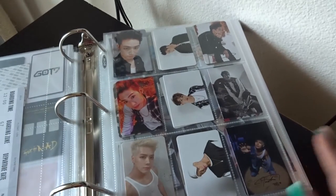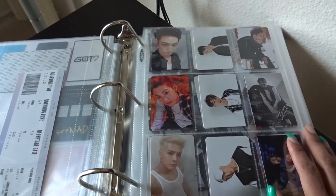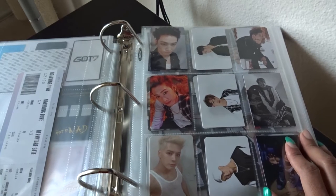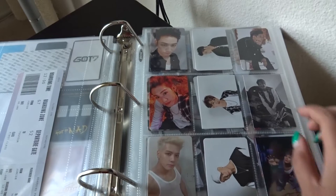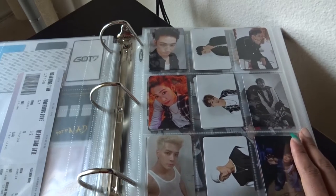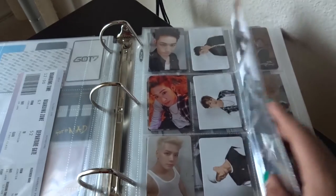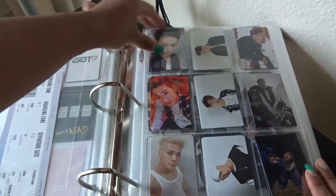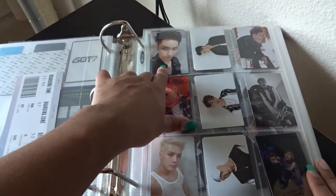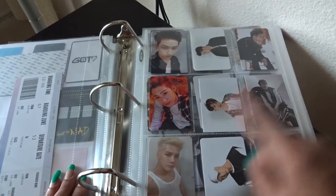This part of the collection is my Flight Log: Turbulence. I purchased many albums and also ran a group order, and some people did not purchase with the photo card, so I kept the extra cards. I bought 14 on my own, and including cards from people who didn't want them, I have 20 cards total but 18 versions. I have all three JBs — including two JB luggage tags, so I need to trade one. I also have all three Marks and all three Jacksons.